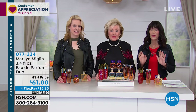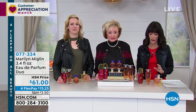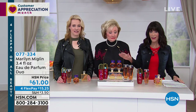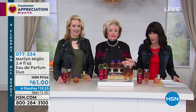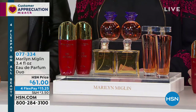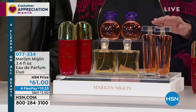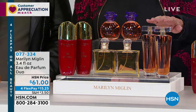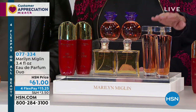We have a crazy, crazy special. We'll go through four different choices. Each and every one of these are all eau de parfums — they are all full size. Basically it's almost like a buy one, get one free. In some cases even better value, because you're not getting one, you're getting two. So I'm going to quickly give you the choices and then we'll tell you a lot more about it.